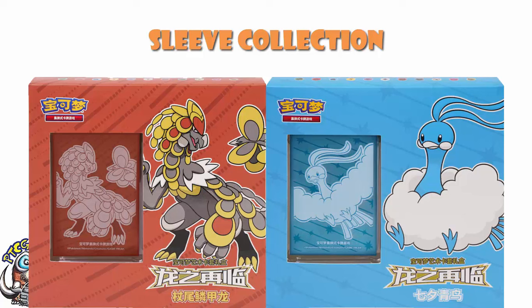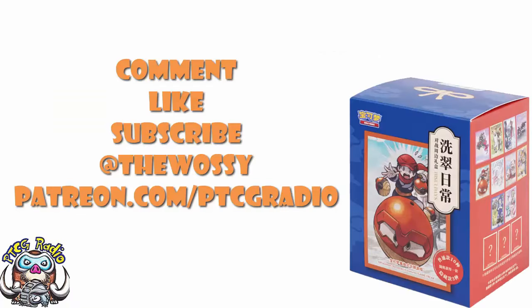So there we go — a bunch of new products you need to know about, and now you do. Tell me what you think in the comments. Make sure you like this video, subscribe to the channel, and follow me on Twitter at TheWassie, where we talk about Pokémon and a whole bunch of other card games. Please do consider checking out patreon.com/ptcgradio to support the channel, get bonus podcasts, and get shoutouts — like the lovely Star of Dav, who's been a supporter for a while. But by far the most important thing as always: look after yourselves till next time. My name's Ross, and you've been watching PTCG Radio.